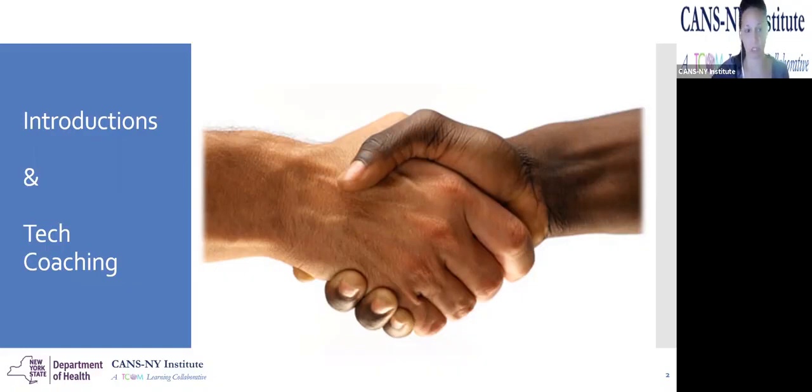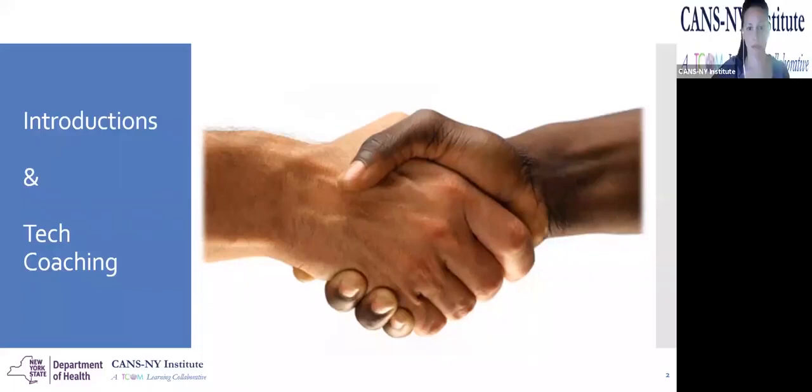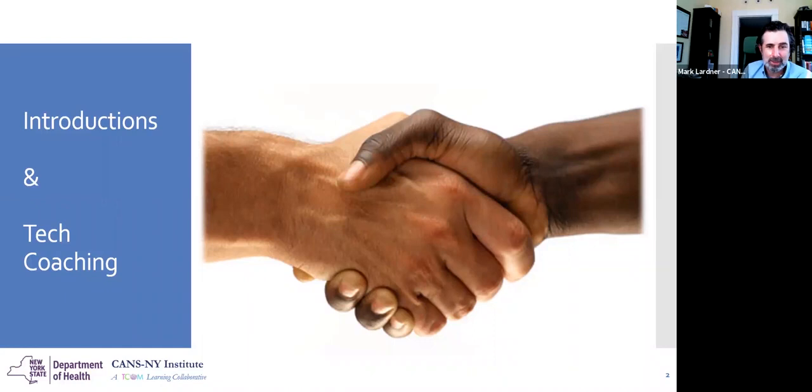And then I have Mark here, who will introduce himself. Hey everybody, I'm Mark Lardner. I'm here to support Cynthia today and talk about the child's strengths. My role currently is I'm the director of the CANS New York Institute, and I'm a member of the team at the University of Kentucky School of Public Health at their Center for Innovation and Population Health. I'm really happy to be here and interested in the discussion about strengths, how they get used in practice, and how we can clarify things for the certification tests.